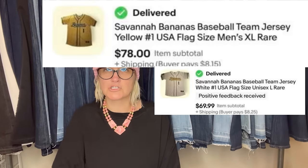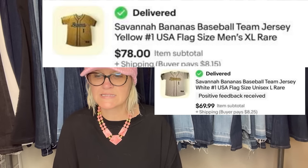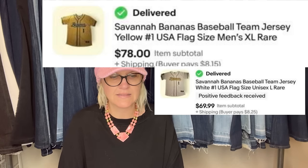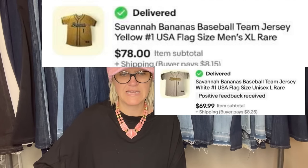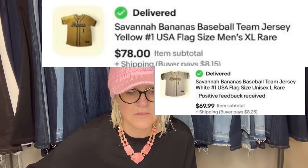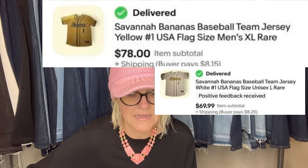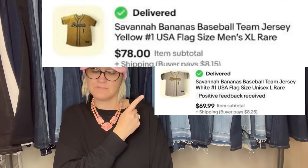Savannah Bananas merch is super hot. My daughter gets these jerseys for free from a promotional game giveaway in the summer. One sold for $78 and the other sold for $69.99. Savannah Bananas merch — definitely a bolo.